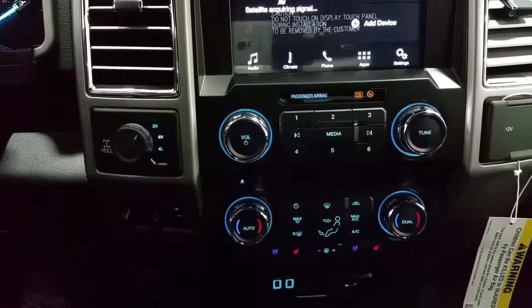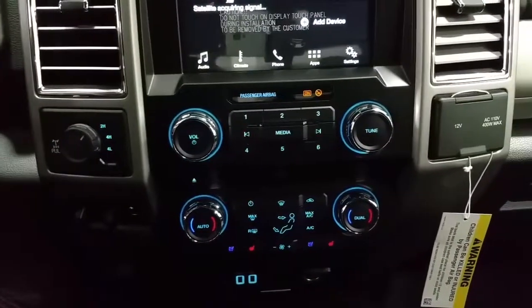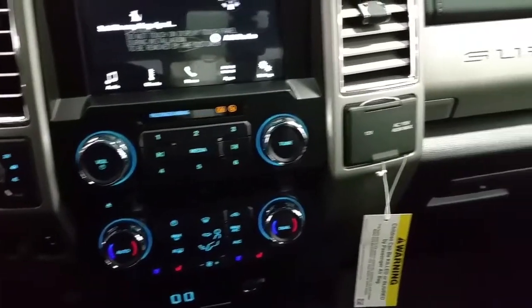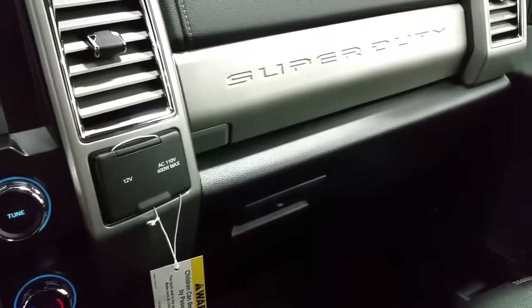Electronic 4WD selector, integrated trailer brake controller, two smart charger USB ports, dual climate control zones, standard air conditioner, a 12V 110V power inverter and dual glove boxes for storage.